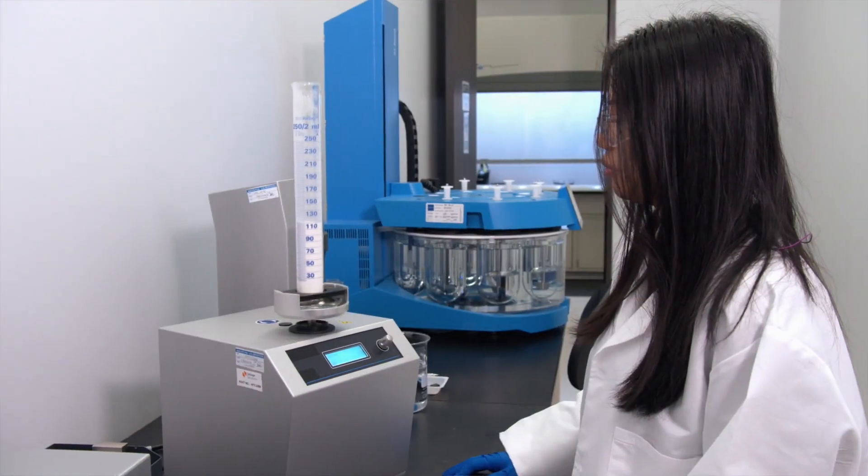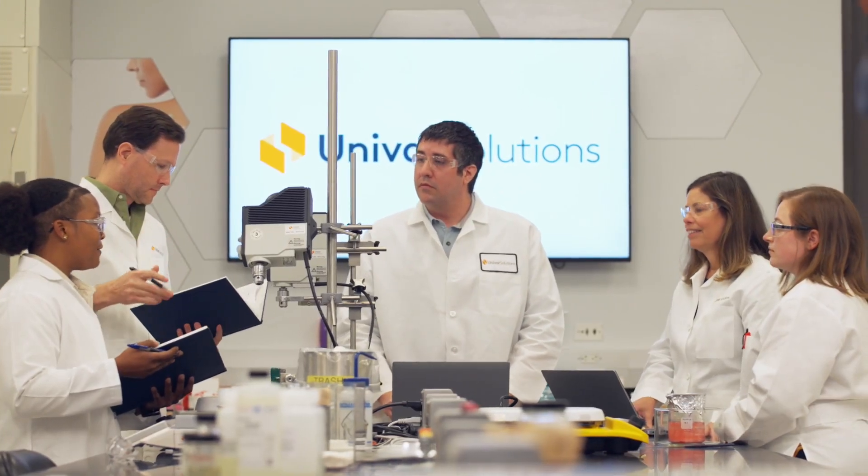The best thing about Univar Solutions and our technical team is that locally we all talk, but globally we also are always meeting up, and so the more brains that you have, the more innovation that comes from it.